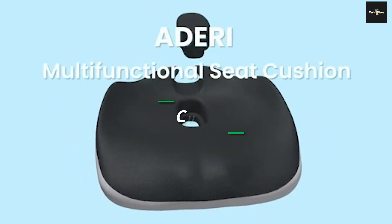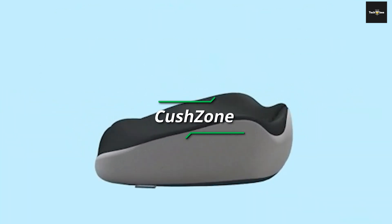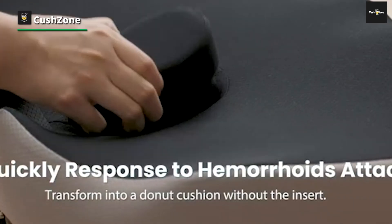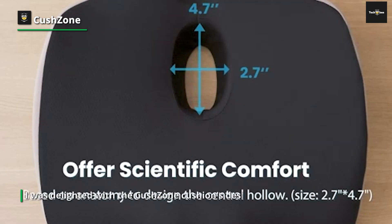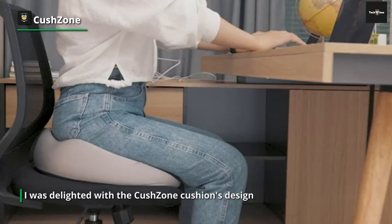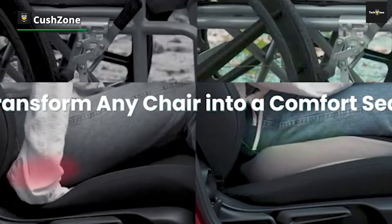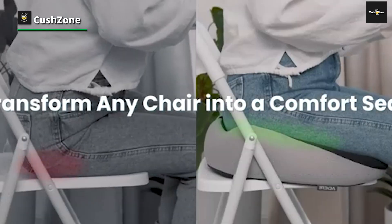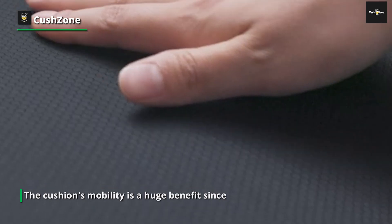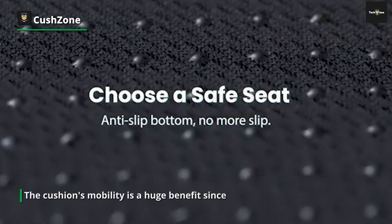The Cush Zone seat cushion swiftly rose to the top of our list of the best office chair cushions, vehicle seat cushions, and wheelchair cushions. I was delighted with the Cush Zone cushion's design from the minute I saw it. The non-slip feature proved invaluable in keeping the cushion securely in place on my office chair, car seat, and wheelchair. Memory foam is at the heart of this cushion, delivering a unique combination of support and plushness.